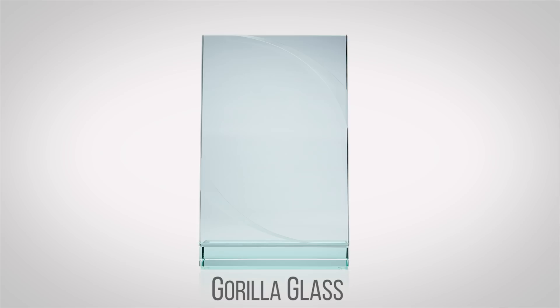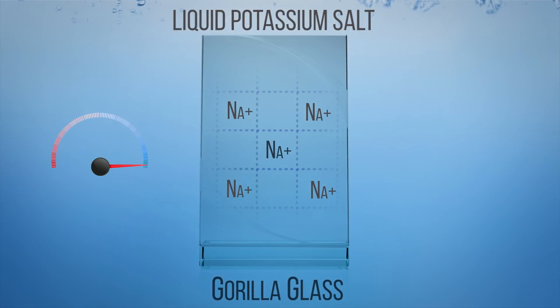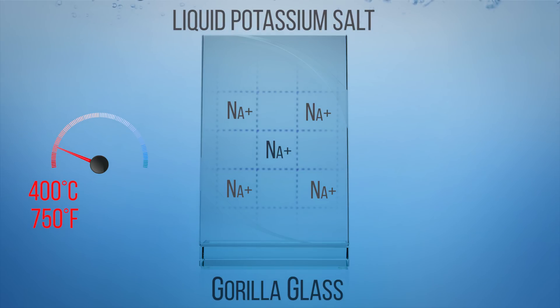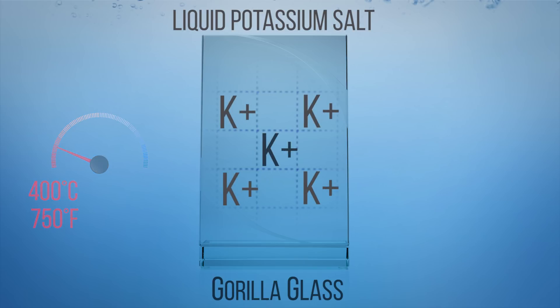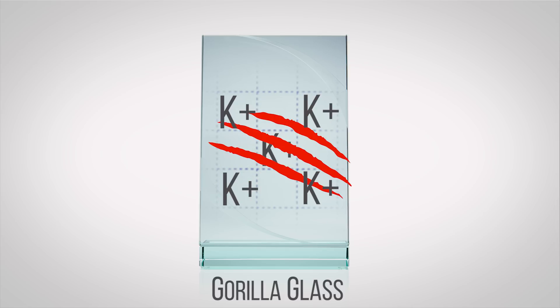Toughened glass like Gorilla Glass that might be in your smartphone is made by a process called ion exchange. The glass that Corning uses as a base for Gorilla Glass has sodium ions embedded in it, which can be easily displaced by larger potassium ions. Sheets of this sodium-containing glass are dipped into a bath of liquid potassium salt heated up to 400 degrees Celsius, or over 750 Fahrenheit. The heat allows the potassium in the bath to displace the smaller sodium ions. Because the potassium ions are larger, they actually compress the glass on a molecular level, giving it much greater strength and resistance to scratches and other kinds of damage.